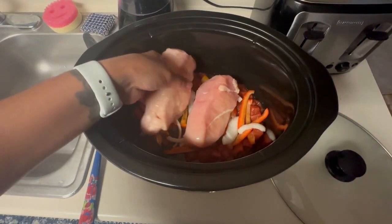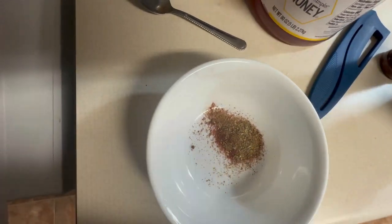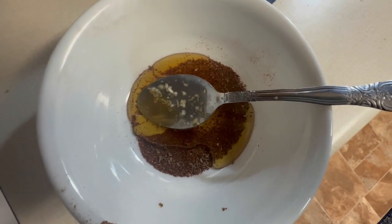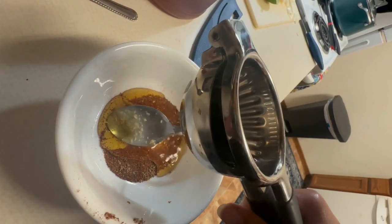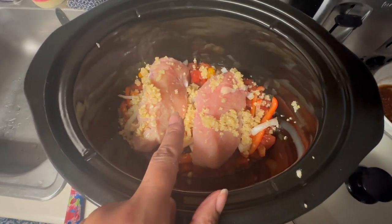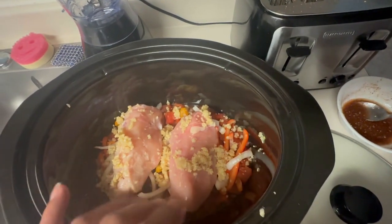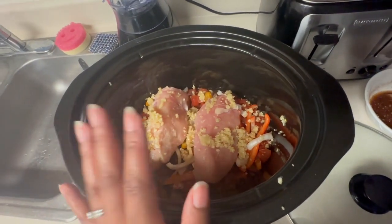Put the chicken breasts on top of the vegetables. The honey is already in there, and now I'm adding the lime juice. I forgot to mention — sprinkle minced garlic over the chicken. Season one side of the chicken, flip it over, and season the other side. Then add the remainder of the diced tomatoes, onions, and peppers on top.